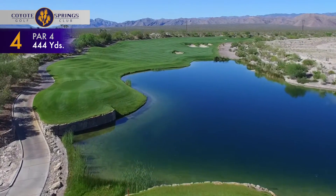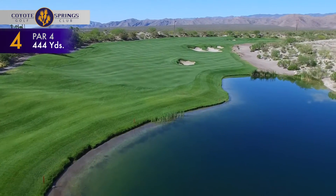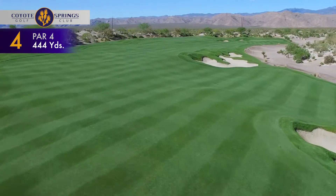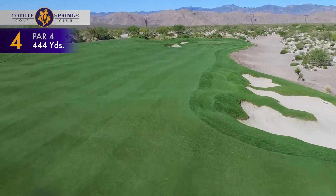The 444-yard par-4 fourth hole features one of the widest fairways on the entire golf course, but a fairway bunker forces players to choose between a safe drive on the left, leaving a longer second shot, or an aggressive tee shot to the narrow side of the fairway.